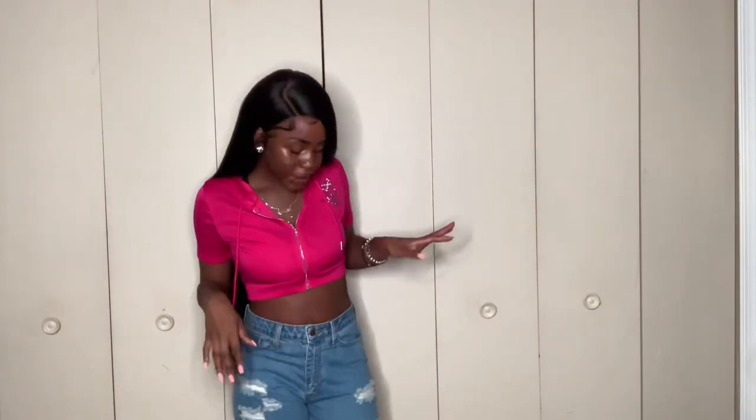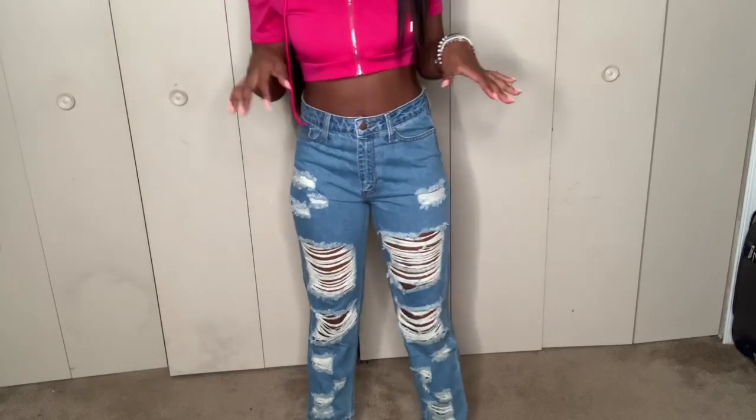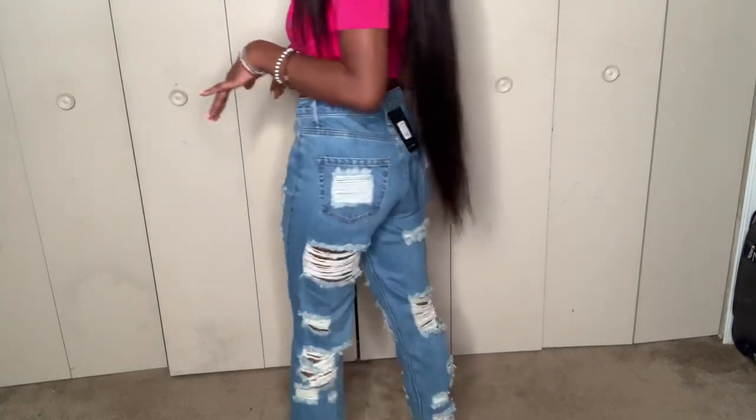These are the last pair that y'all will see me try on. These jeans are so cute — they were hard for me to get into as well but they're really, really cute. I could see myself wearing these with some Dr. Martens for the winter, or maybe some Uggs. These are so cute — I love the distressing in them, but these don't show as much skin like the other distressed ones did, and I actually like that way better. This is what the back looks like.